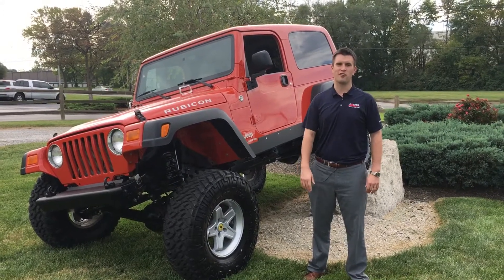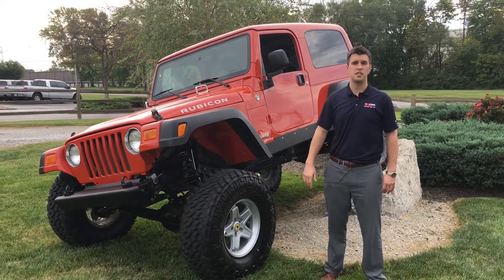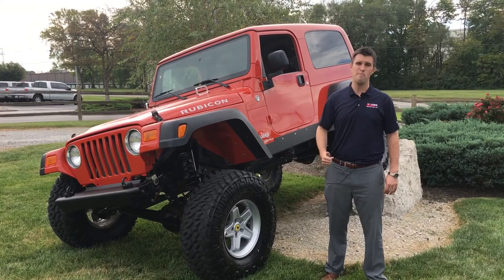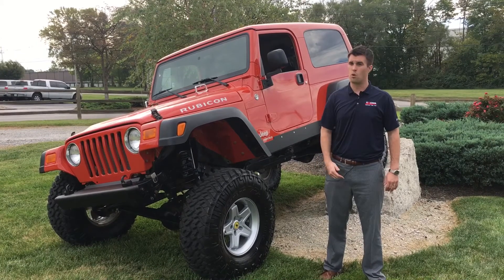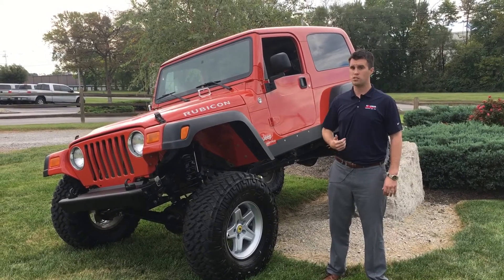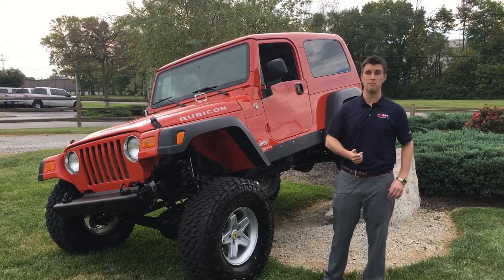Hey everyone, this is Jared Cross over here at CrossCrest GFI showing you our new latest and greatest build. It's a 2006 LJ Impact Orange Rubicon with only 41,000 miles on it. We sourced it — it's a one owner out of Colorado. What's great is that is a salt-free state, so you know the frame is going to be in really good shape.